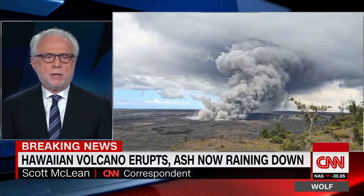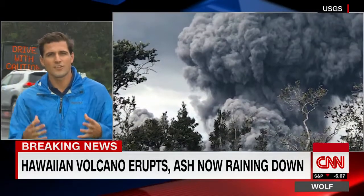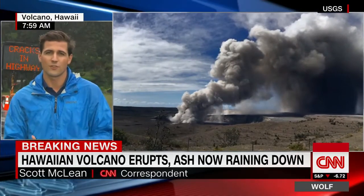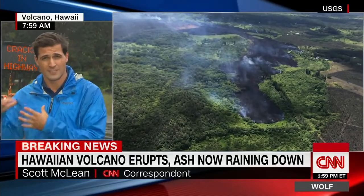Any idea just how large this eruption was? This was not the big one. They are still warning that there could be other explosions inside that main crater at the summit of Kilauea, which is called Halimauma'u.